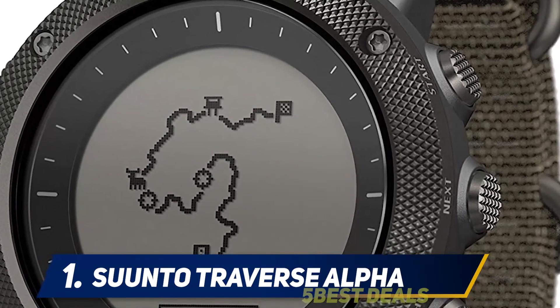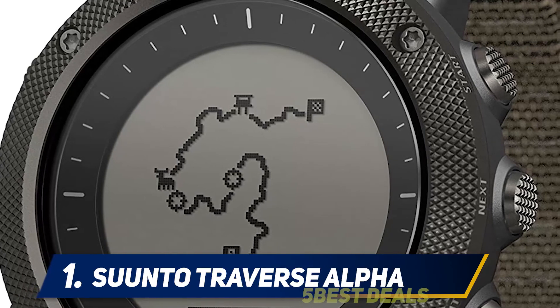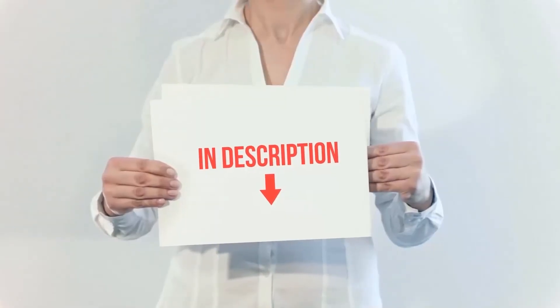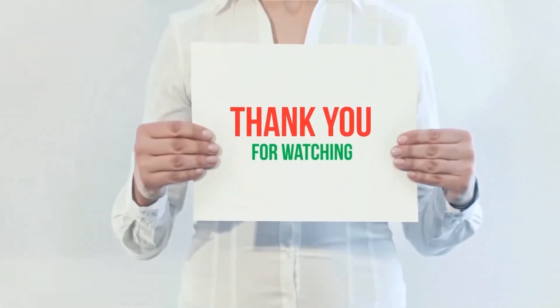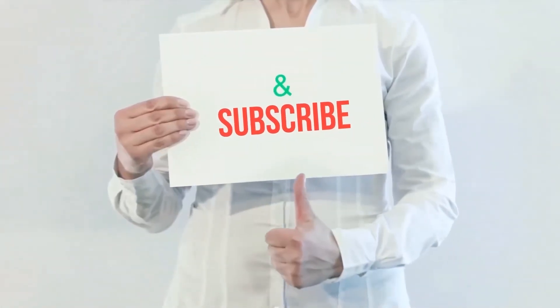The Suunto Traverse Alpha watches are handmade in Finland. Battery type is rechargeable lithium-ion, with battery life of 14 days in time mode and 10 to 100 hours in training mode with GPS. I've included product links in the description — check them out for more information and the latest price. Thank you for watching this video. Please hit the like button, share with your friends, and be sure to subscribe.